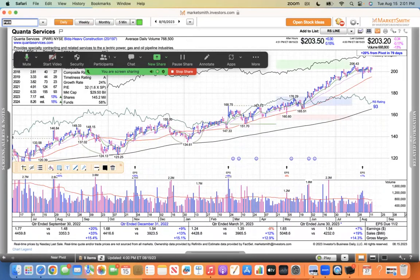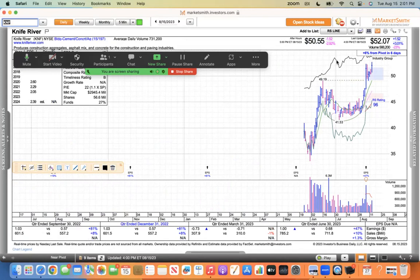Quanta Services is pretty similar to STRL — just showing strength, lower left to upper right. These stocks are really strong. They're quiet, nobody talks about them, but it's a strong group. The concrete stock, the IPO KNF — Knife River, a spinoff from MDU — I've had this on our watch list. It was up 3% today in a weak tape and made a new high. Any stock making a new high has my attention.